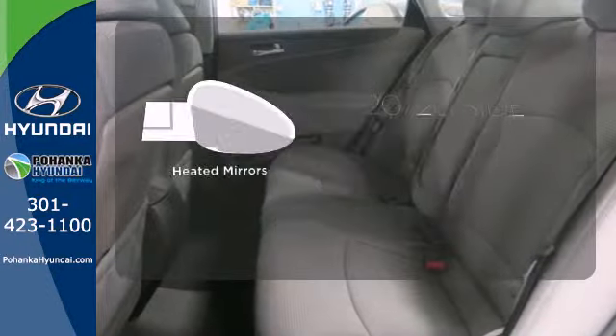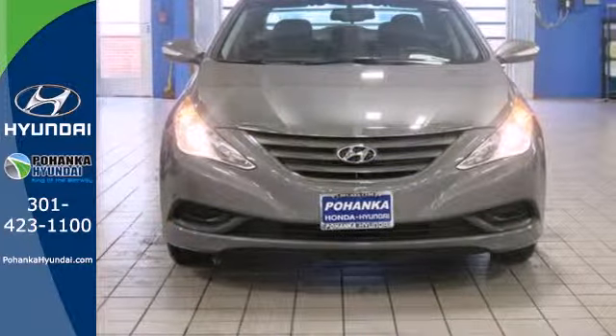The heated mirrors let you see behind you without all the work. There's never been a family sedan quite like this. Cruise in today for a test drive.